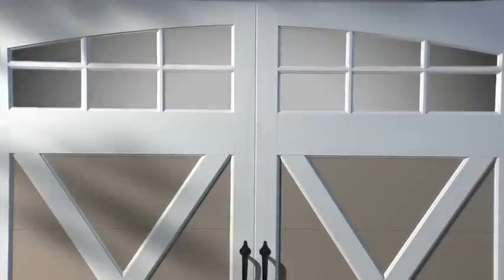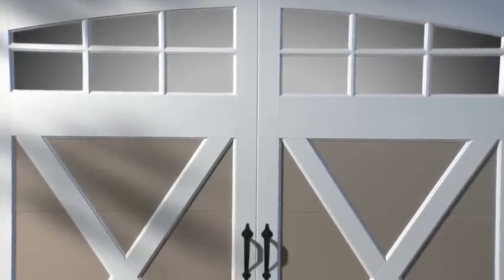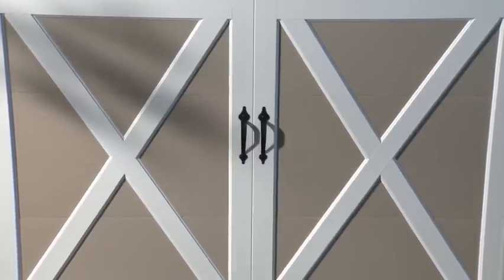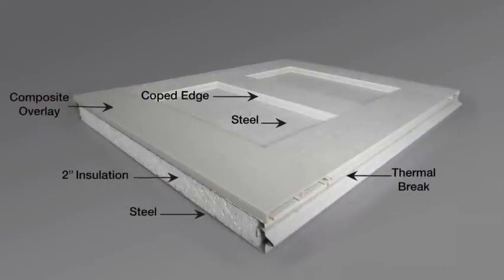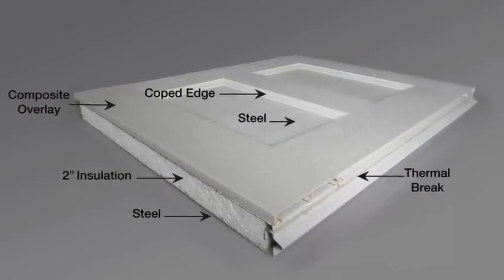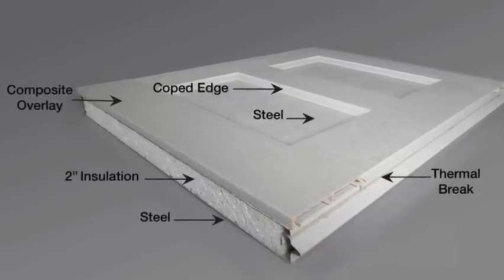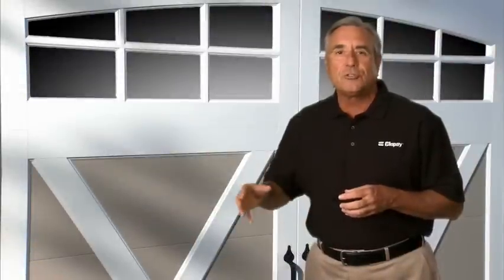Coachman doors have the charming appearance of a swing-out door but operate with the convenience of an automatic overhead opener. The one and three-eighths inch or two-inch thick insulation with a thermal break helps combat energy costs and keeps rooms above or next to the garage warmer in the winter and cooler during the summer.